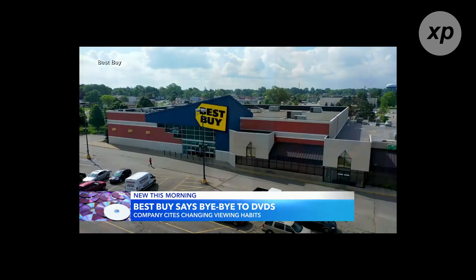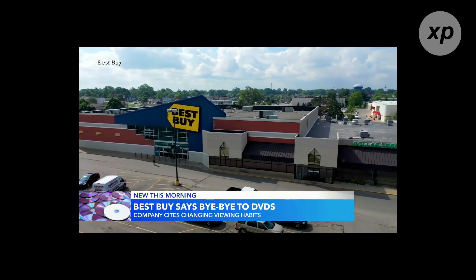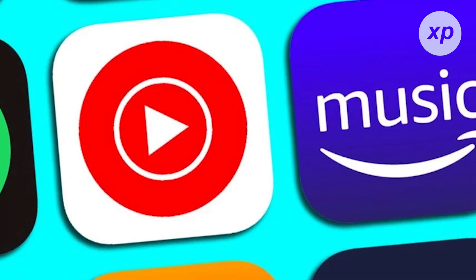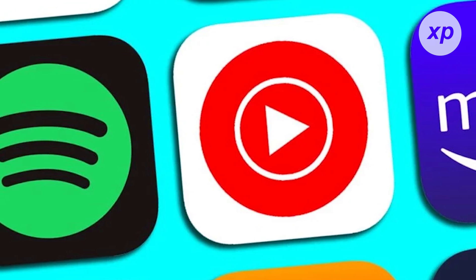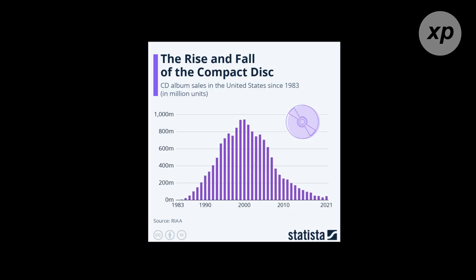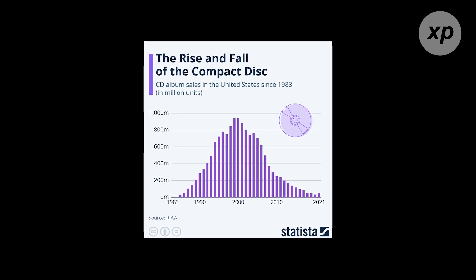Best Buy is saying bye-bye to DVDs, the retailer discontinuing sales starting next year. So why are CDs becoming a relic of the past? The shift in consumer behavior is a big factor. People now prefer the ease of streaming and the ability to access their music library from any device anywhere. Physical media, including CDs, simply can't compete with the convenience of digital.